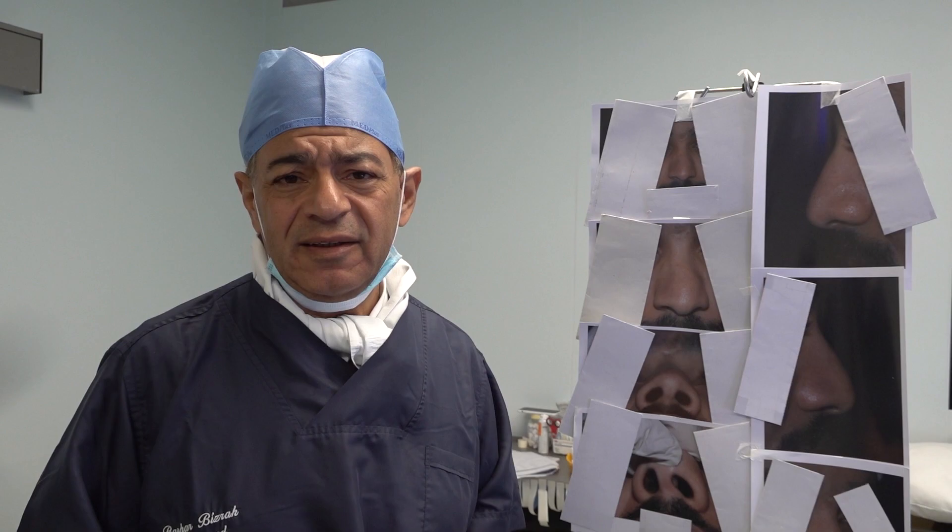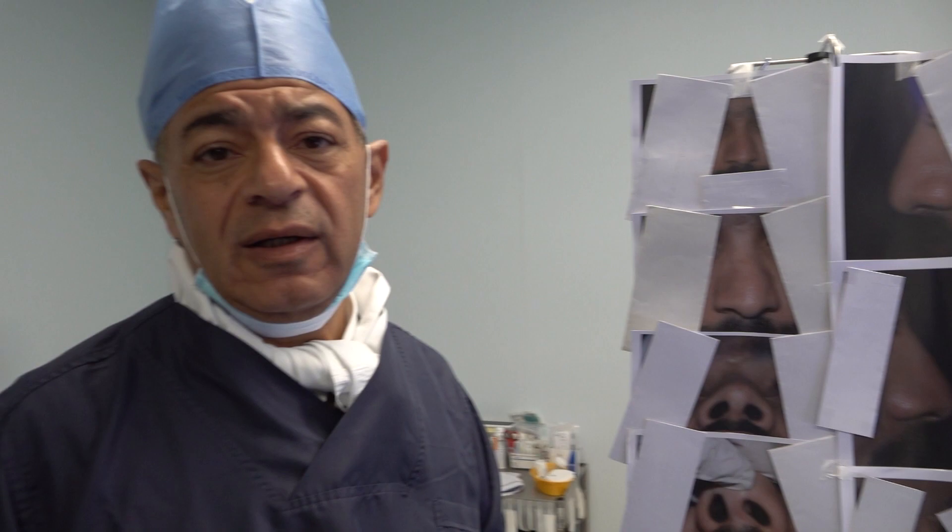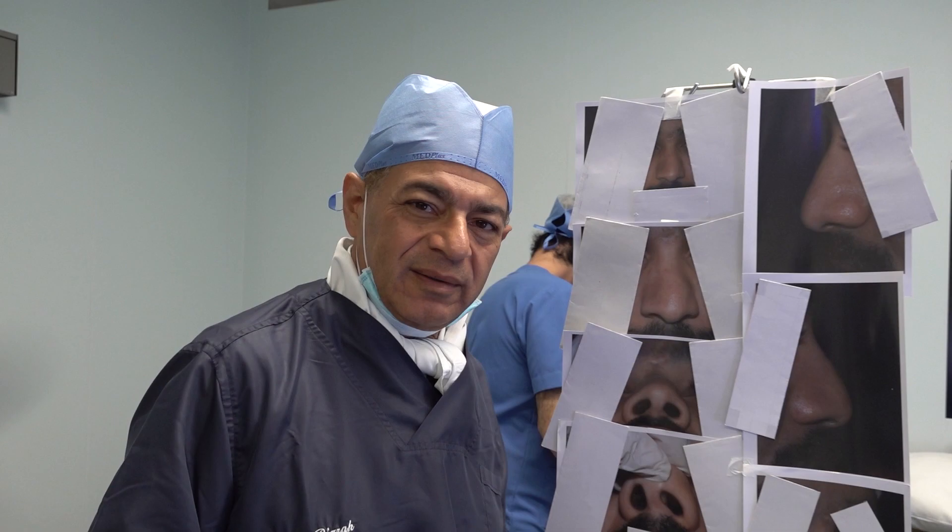The case of a severely deviated crooked nose to the left side. With this deviation, the patient has a blocked nose. The patient is going for septorhinoplasty and partial trimming of the inferior turbinates. It's really a challenging case.